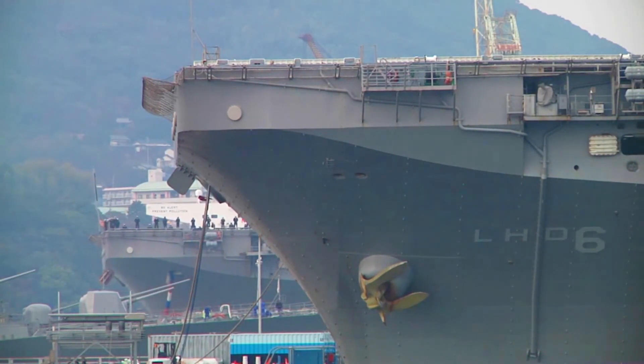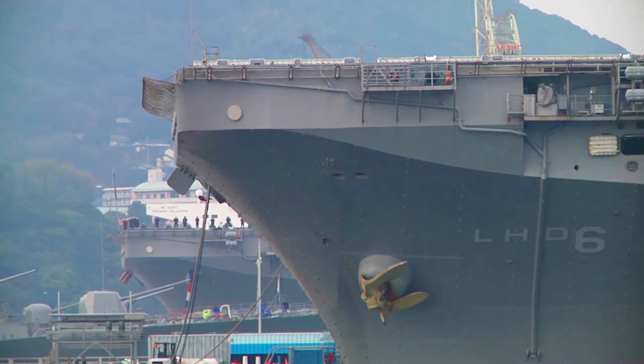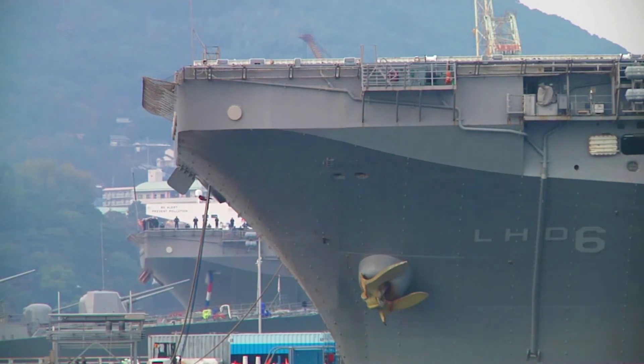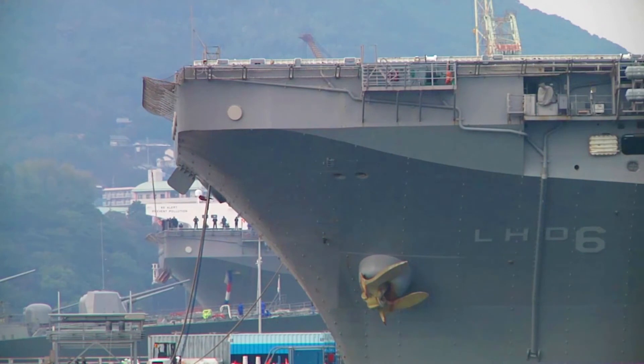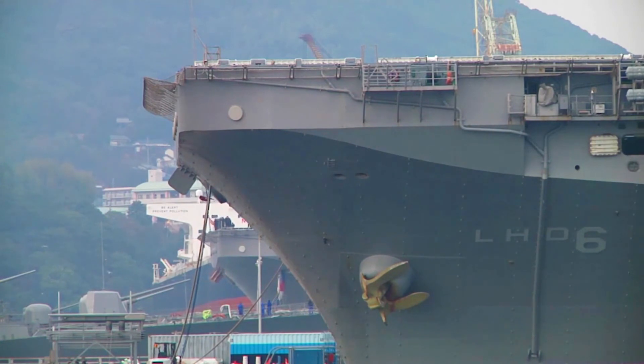WASP weighed more than 27,000 tons when moved onto the Ingalls floating drydock on July 30, 1987, for launch on August 4, 1987, becoming the largest man-made object rolled across land. In 1996, the ship was fitted with the Advanced Combat Direction System.